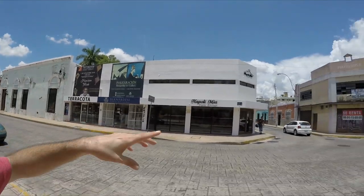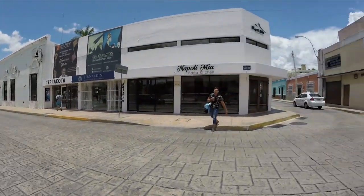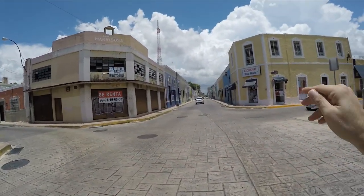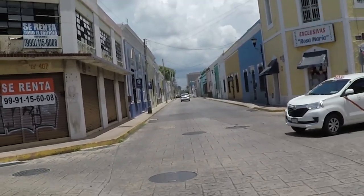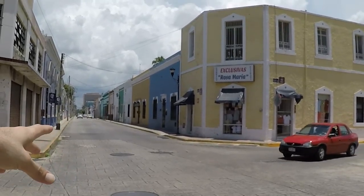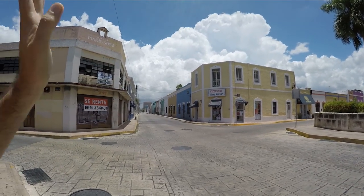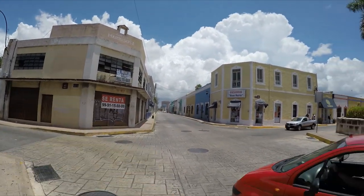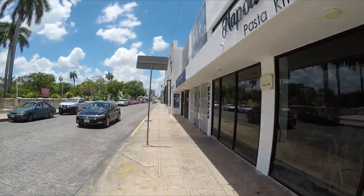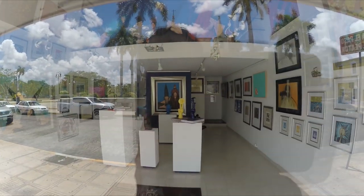Right now we're at Calle 45 — this is the beginning of Parque Santa Ana. As you guys can see, it's cobblestone streets, and all along both sides of these streets you're going to see art galleries. A lot of times they close off these streets at night for art events. There's a lot of art galleries on both sides everywhere, and there's even more being built now. There's a nice restaurant here and another art gallery.